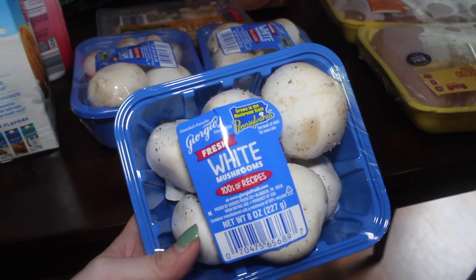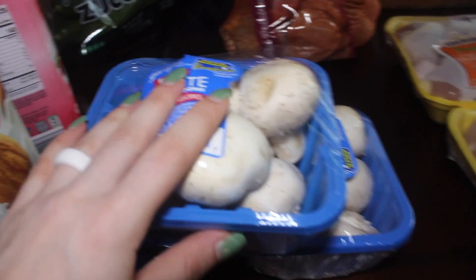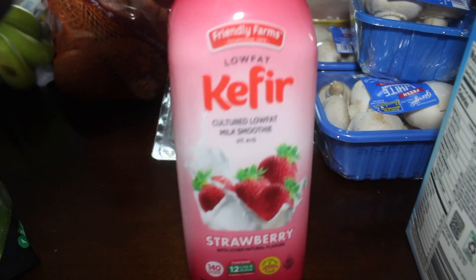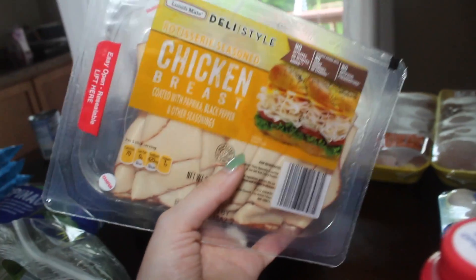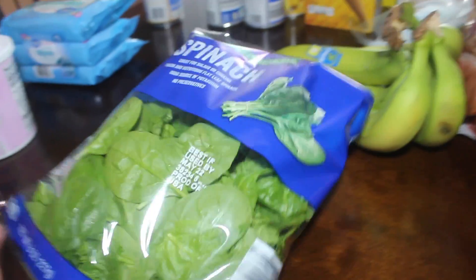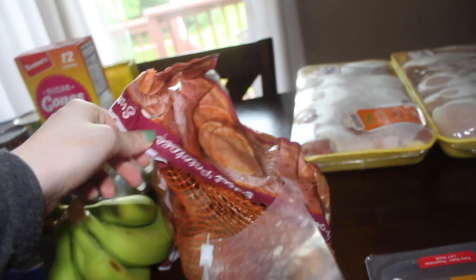I picked up three containers of white mushrooms because they were on sale and looked delicious. I got a container of vanilla unsweetened almond milk — the usual, I use it in everything — one container of strawberry kefir, and a package of deli-style chicken breast, which I eat a ton of because it's high in protein and really quick and easy.